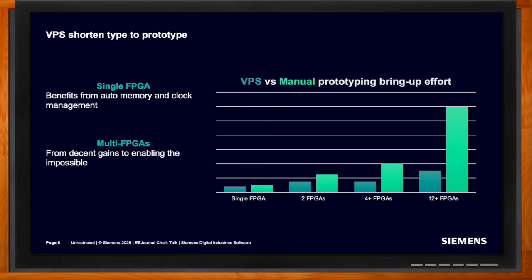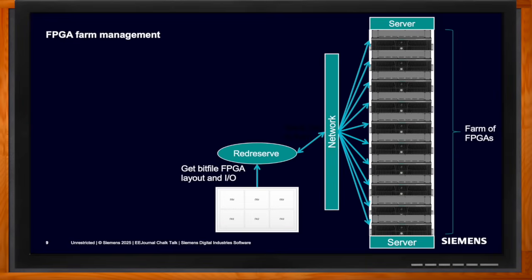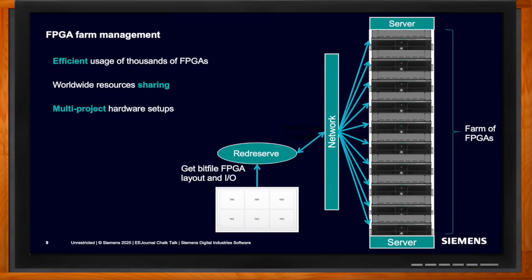Once you have the bit files, can you start executing tests on the prototype? If you keep the system on your desk or in the lab, it's straightforward. But in an international company with thousands of FPGAs in a data center, you need automation and a queuing process. VPS provides the ability to use FPGA capacity like a server farm — answering questions like 'I have a 2-FPGA design with the following cable configuration, where can I run?' Users then use a regular job scheduler to launch jobs, enabling CAD teams to share resources and companies to optimize their investment.